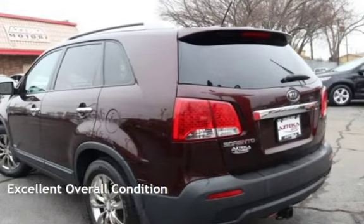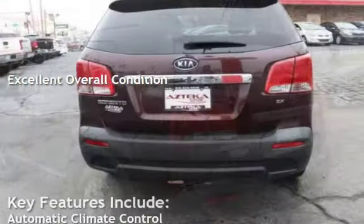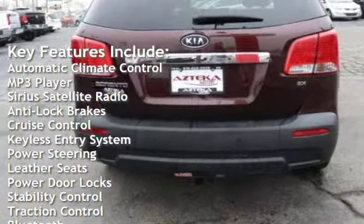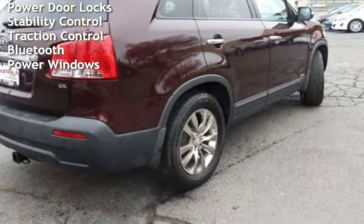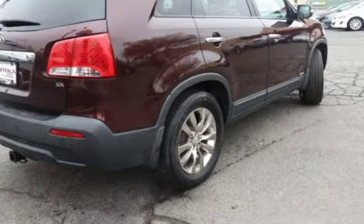This vehicle is in excellent overall condition. Key features include automatic climate control, MP3 player, Sirius satellite radio, anti-lock brakes, cruise control, keyless entry, power steering, leather seats, power door locks, stability control, traction control, Bluetooth, and power windows.